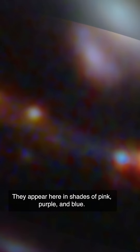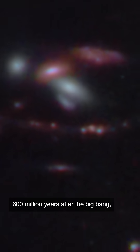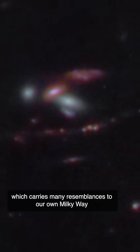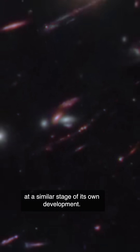They appear here in shades of pink, purple, and blue. The color of each helped scientists to confirm that star formation didn't happen all at once in this galaxy, but was staggered through time. Using NASA's James Webb Space Telescope, this is the very first time researchers have detected and examined a galaxy that existed around 600 million years after the Big Bang, which carries many resemblances to our own Milky Way at a similar stage of its own development.